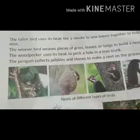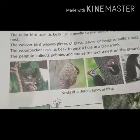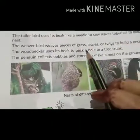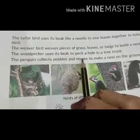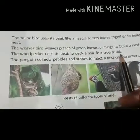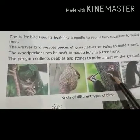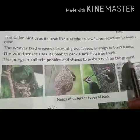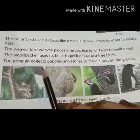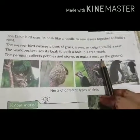The weaver bird uses pieces of grass, leaves, and twigs to build a nest. The woodpecker uses its beak to peck a hole into a tree trunk. The penguin collects pebbles and stones to make a nest on the ground.